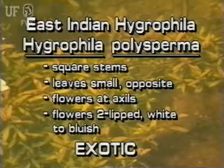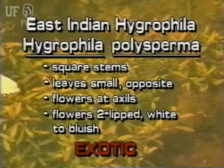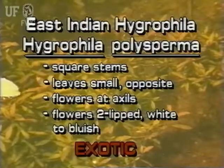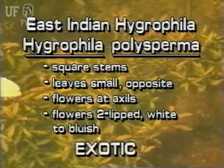The exotic East Indian Hygrophila has square stems. Its leaves are arranged oppositely on the stem. Hygrophila flowers grow at the leaf axles. The flowers are two-lipped and can be white or bluish white.